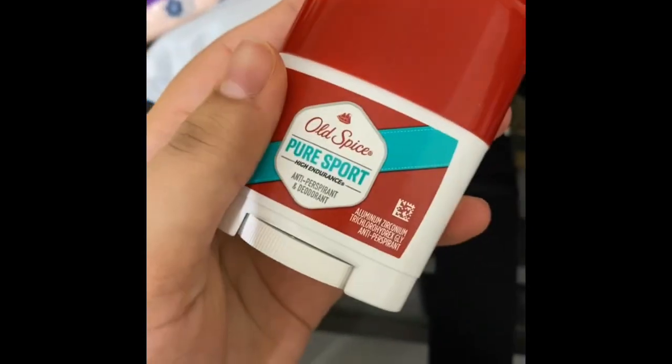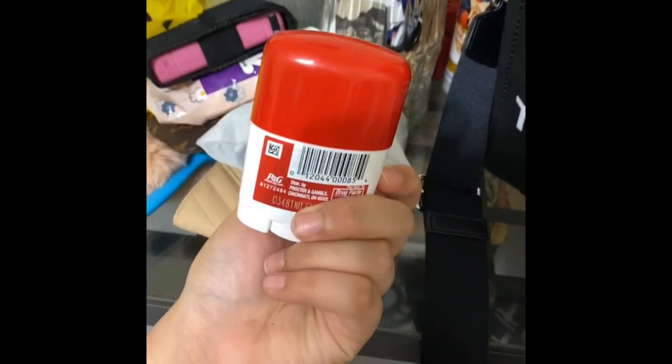The next thing I carry is deodorant. This is my newest favorite scent — I got this from Five and Below. It's cheap and comes in handy.